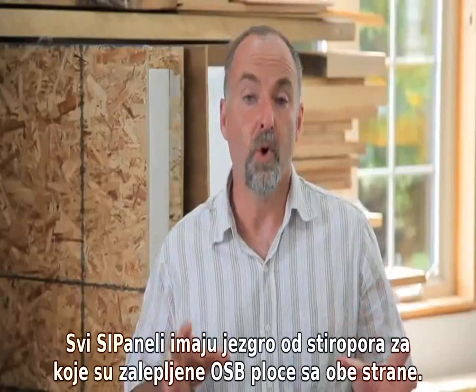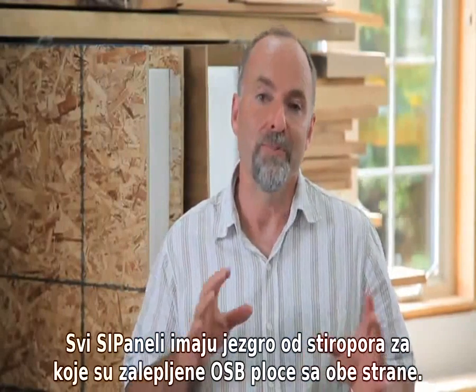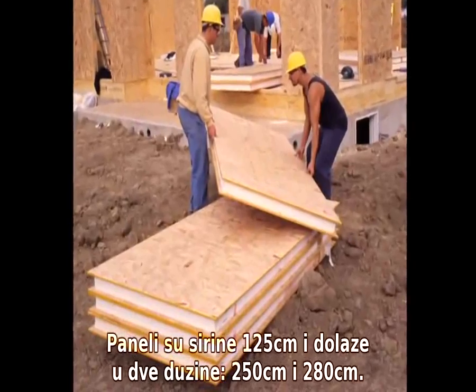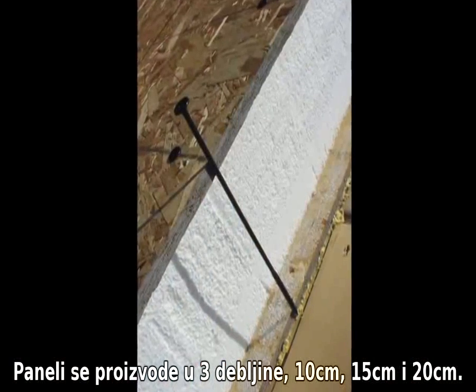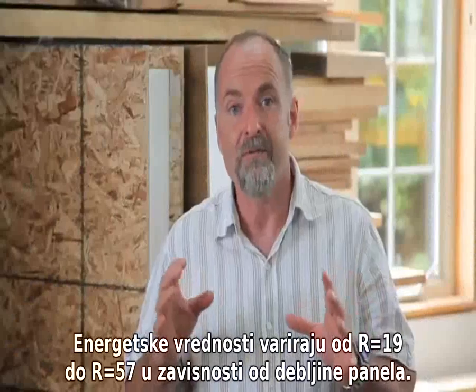All SIPs have a foam core flanked with oriented strand board or plywood glued to both faces in the factory. Panels come four feet wide and in lengths varying from four to sixteen feet and more. Panel thickness varies from four and a half to twelve and a quarter inches, delivering insulation values from R-19 to R-57.